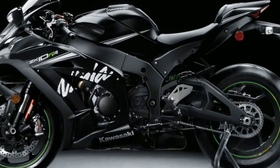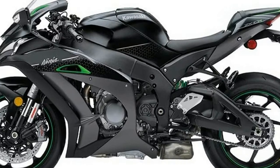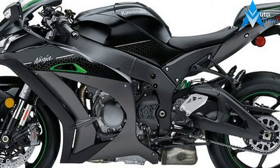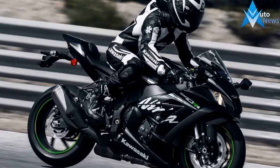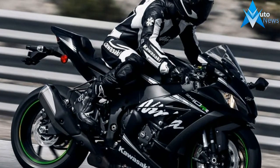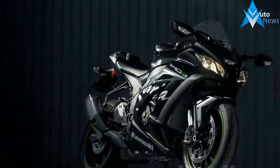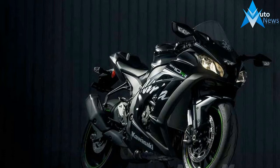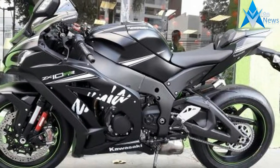It has a 6-speed manual transmission and a fuel-injected horizontal inline 4-cylinder engine. Engine bore, compression ratio 13.0:1, liquid cooling, displacement 998cc / 60.9ci, horizontal inline engine type, electric starter, stroke 55, valve configuration DOHC, MSRP $18,899.